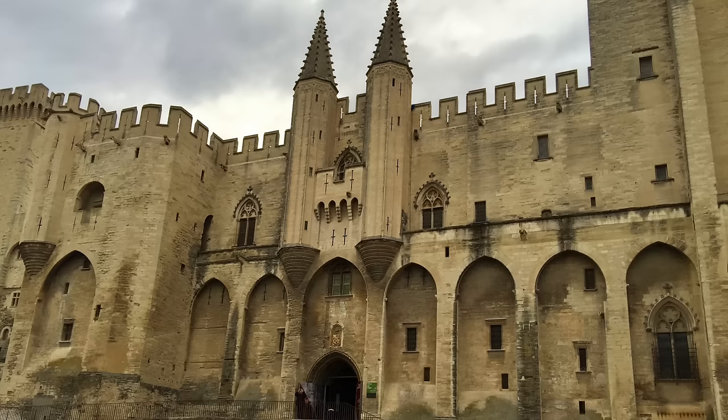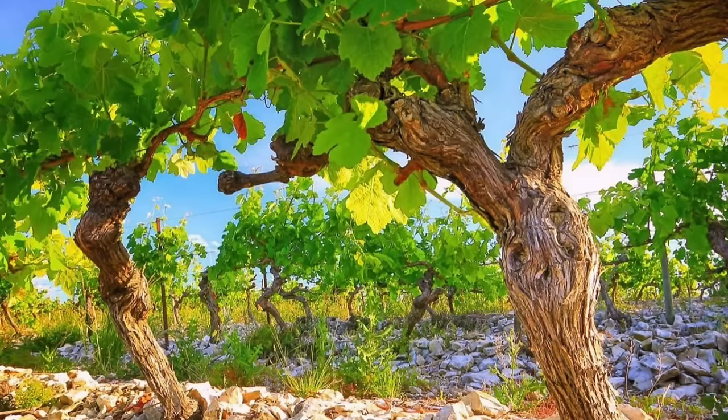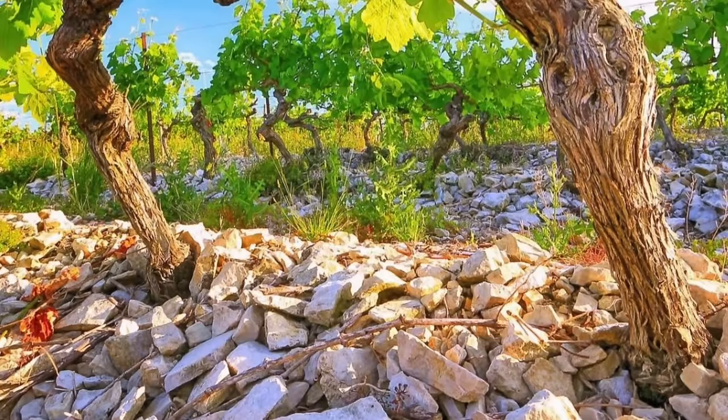Clos des Papes has a long and storied history. It's aptly named because one of its parcels of vines is located near the Pope's Castle and surrounded by walls. Clos des Papes has around 40 hectares of vines in all, spread out among 30 different parcels. These parcels are situated on a variety of clay and limestone soils, which helps to add depth and complexity to the wines. In addition, Clos des Papes is a big fan of restricting yields in the vineyards.